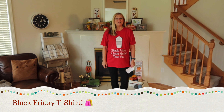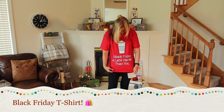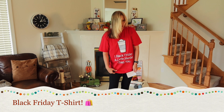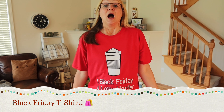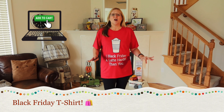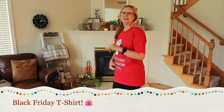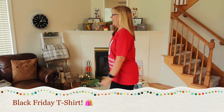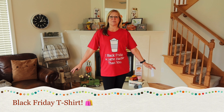This is my favorite shirt of the whole haul. It says 'I Black Friday a lot harder than you,' and I'm going to be wearing this on Black Friday. What my husband and I do on Black Friday is get up early but not go out to the stores — we go online and do our shopping starting at like four or five in the morning. So it's really fun, and I just think this shirt will be perfect for that when I'm doing my Christmas shopping.